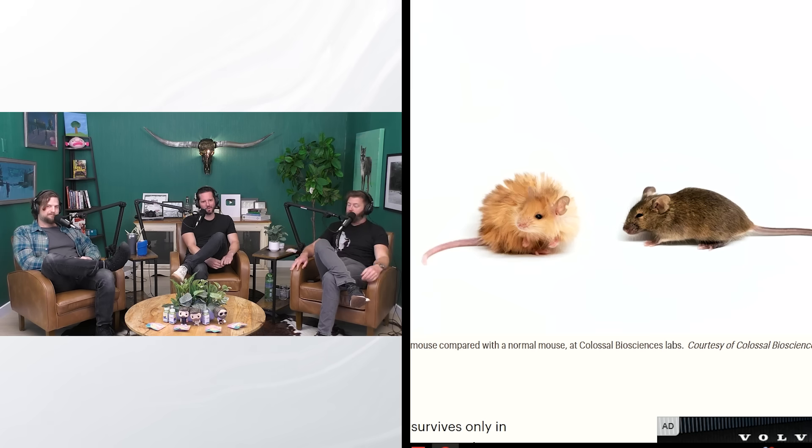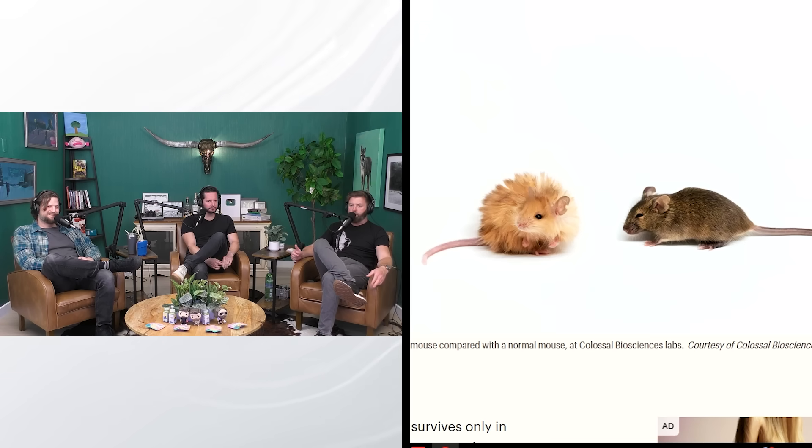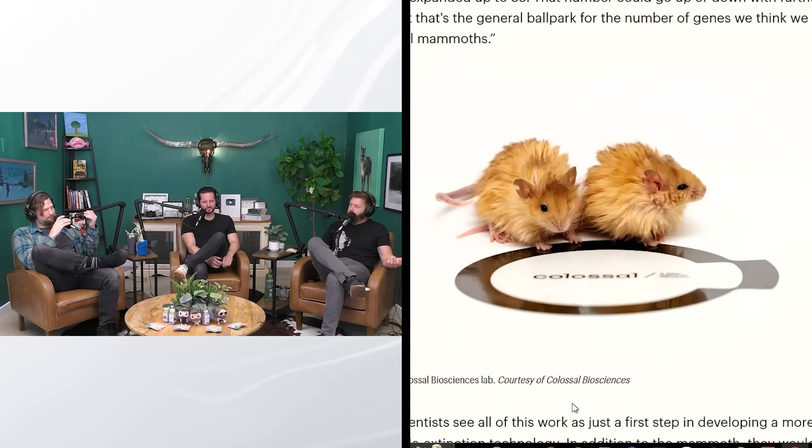These are the test subject animals. You have the regular one, and that's what their offspring look like once they've been genetically engineered. So they basically created a gerbil. But regardless of that, it is a very, very cute thing — now very fluffy, cold tolerant mice.